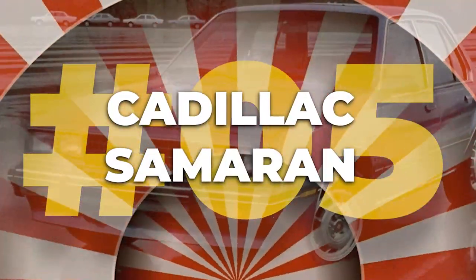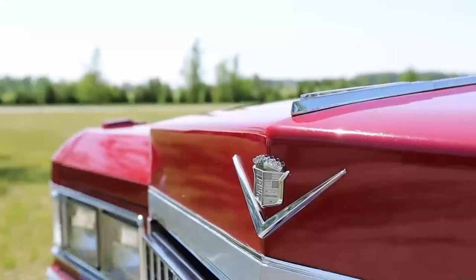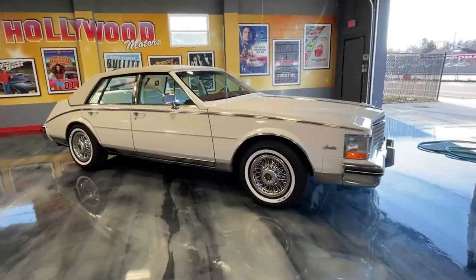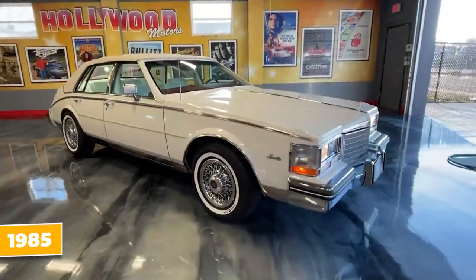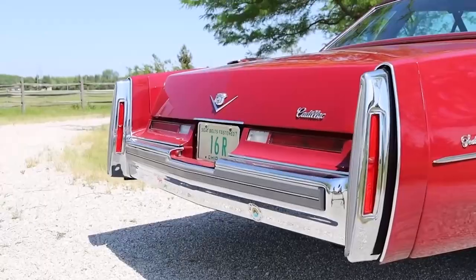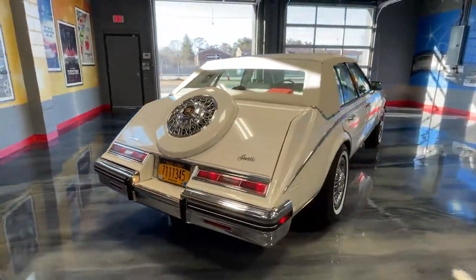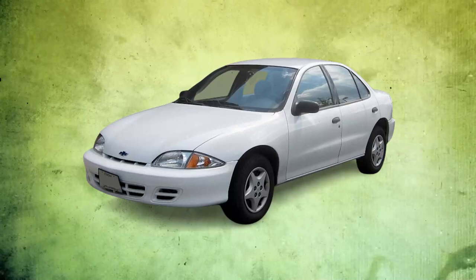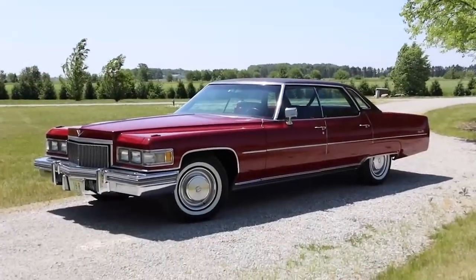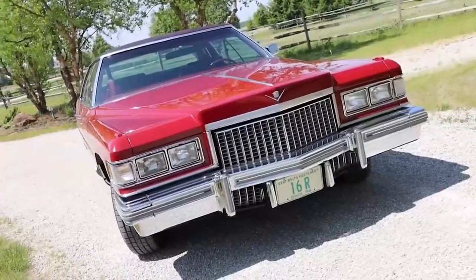Number five: the Cadillac Cimarron. Cadillac learned this the hard way in 1985 with the ambitious but ultimately unsuccessful Cadillac Cimarron. Intended to make a splash in the compact luxury market, the Cimarron was simply a Chevrolet Cavalier in a fancy dress with a hefty price tag, which didn't resonate well with consumers.